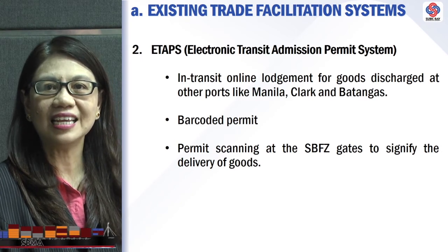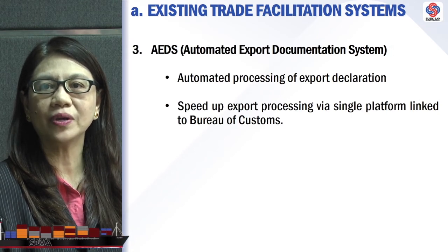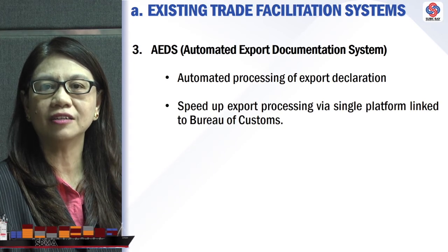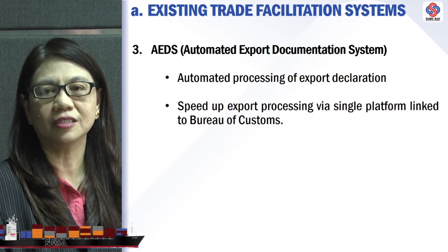Another system is the AEDS, or the Automated Export Documentation System, one of the two systems for outgoing cargos. It is an automated processing of export declaration, and it speeds up export processing through a single platform linked to the Bureau of Customs.